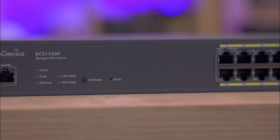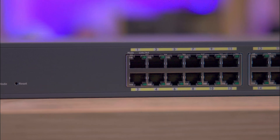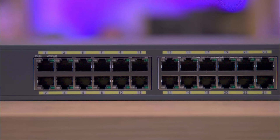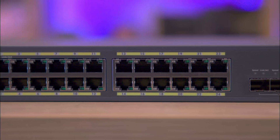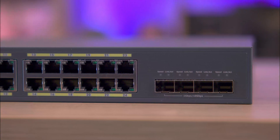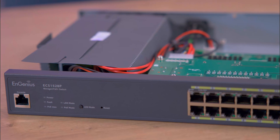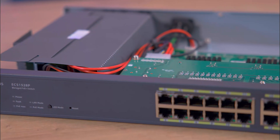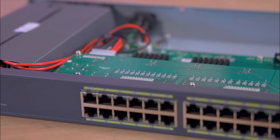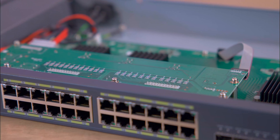Today we're delving into the ingenious cloud managed 24 port gigabit switch — a solid choice for small, medium and even large businesses looking to upgrade their network infrastructure. This switch packs 24 gigabit ethernet ports with Power over Ethernet capabilities, offering a hefty 240 watt power budget to keep your VoIP phones, IP cameras and wireless access points running smoothly, all powered directly through network cables. The cloud managed feature is a standout, allowing for remote network monitoring and management from anywhere, providing flexibility and scalability for your growing business needs.